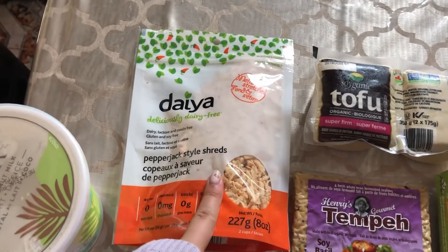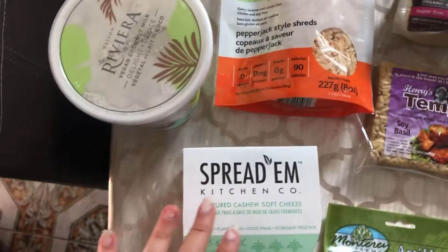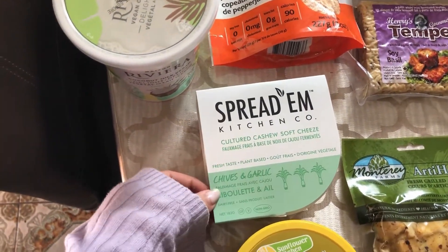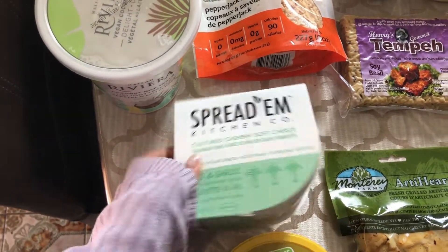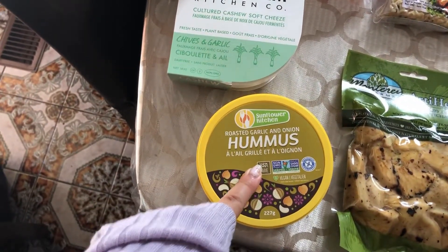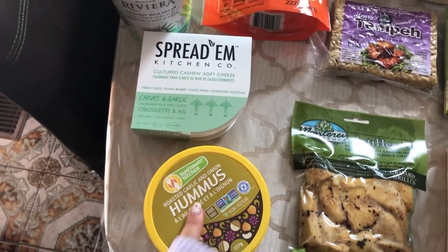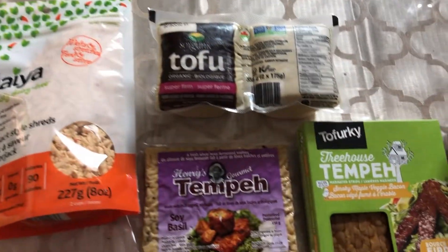I used to eat dairy cheese all the time, so this is dairy-free cheese — it's the pepper jack style shreds. We got this new thing: cashew soft cheese with chives and garlic. I really liked the ingredients, so we decided to give this a try to put on some Ezekiel bread or something like that. I got my favorite hummus — the roasted garlic and onion hummus. It is so good and I love that flavor. I want to try making my own soon.